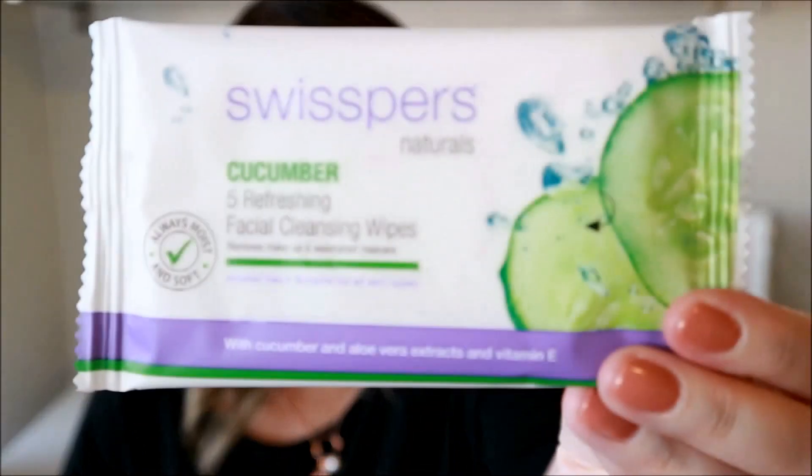Obviously we're going into winter now so I probably won't need them too much, but I did use them today when I got home from the hairdresser because I was feeling a little bit hot under the cape they put on you. I used this to refresh my face before I did my makeup to film and it was really nice. Here's a close-up of the product — that's what they look like.